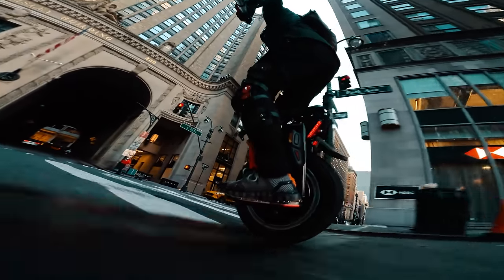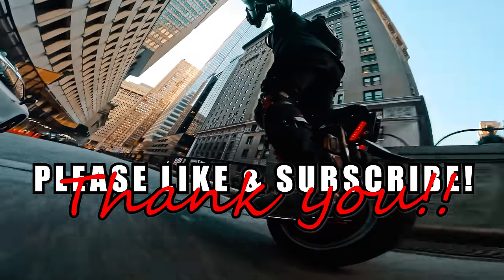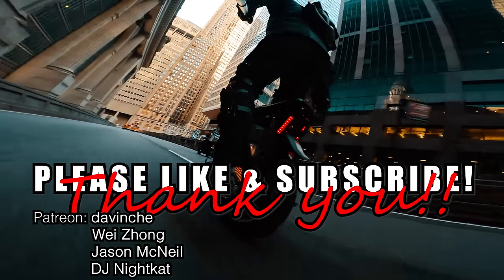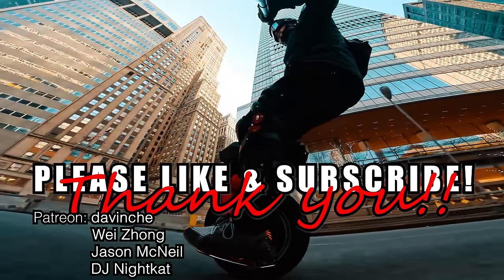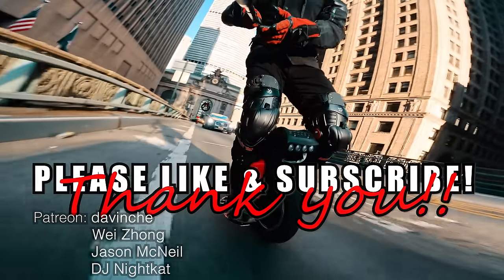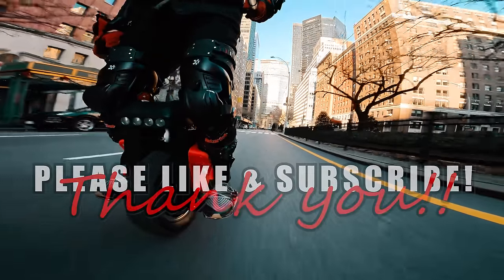So what do you think? Am I too speed-obsessed to appreciate the T4 for what it is, or are you also tired of dealing with all the Begode problems? That is what the comment section below is for. Shout out to my supporters on Patreon — please check out the link in the video description below if you enjoy and would like to support my work. And as always, as much as we all love electric unicycles, the only way for us to get better wheels is to grow as a community. So tell your friends, teach them how to ride, and get them hooked. Until the next video, thank you. Bye.